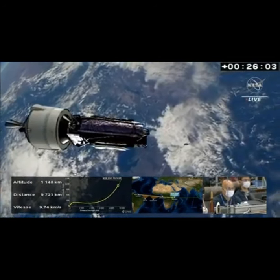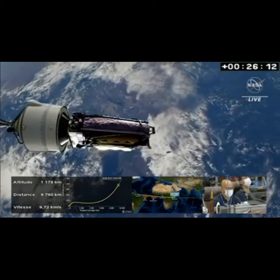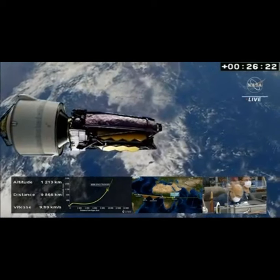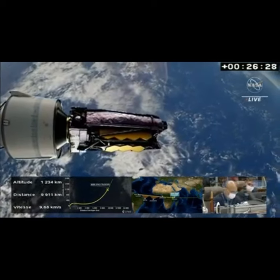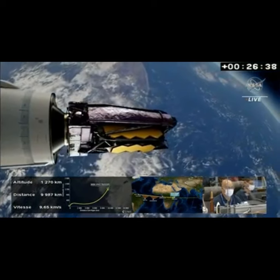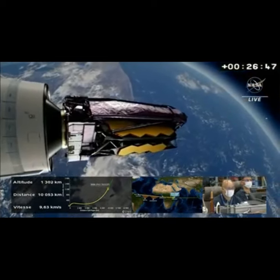Just over a minute from now, springs will gently push Webb away from the upper stage of the Ariane 5. As it moves further and further away, there will be a collision avoidance maneuver. The springs will give some initial distancing between the telescope and the upper stage. The upper stage will then leave the telescope's trajectory, performing a special maneuver to head towards a liberation orbit, leaving the telescope on its orbit without any risk of collision or pollution.